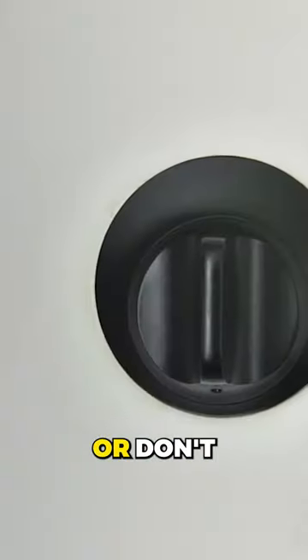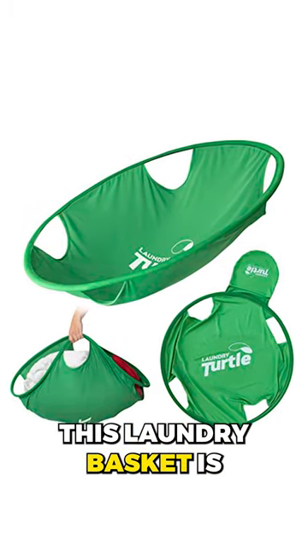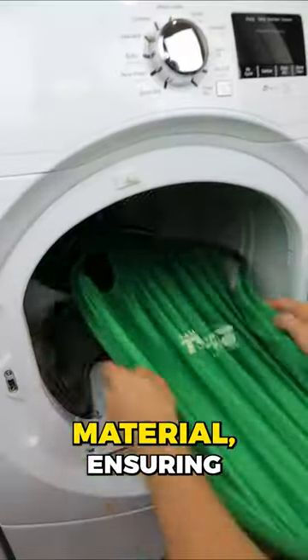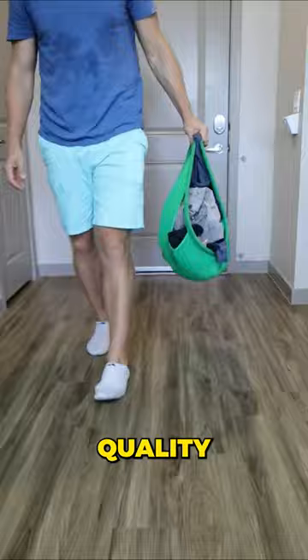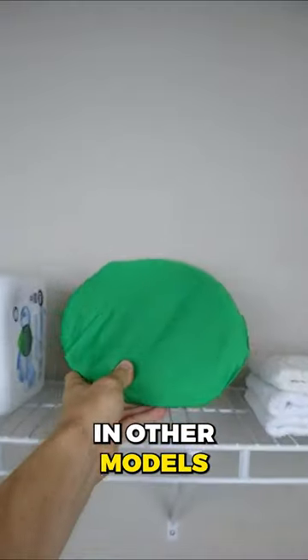Home gadgets you need or don't. This laundry basket is made of high-grade Lycra material, ensuring durability and lifespan while eliminating the frequent quality difficulties encountered in other models.